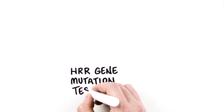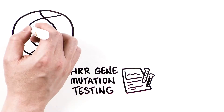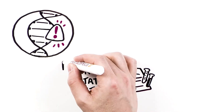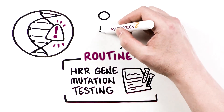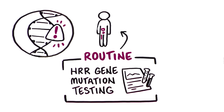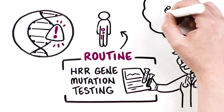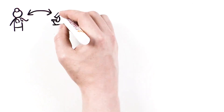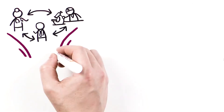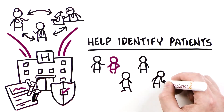HRR gene mutation testing is taking its place among other biomarkers for patients with prostate cancer. Routine HRR gene mutation testing should be performed in patients with metastatic prostate cancer to better understand your patient's mutation status and help guide patient care. Discuss establishing a testing protocol with the multidisciplinary team at your institution to help identify patients for biomarker testing.